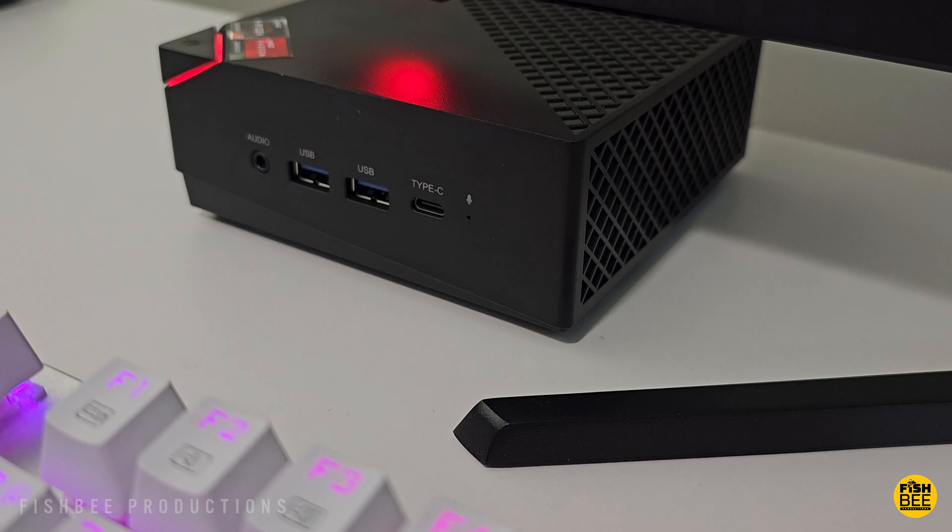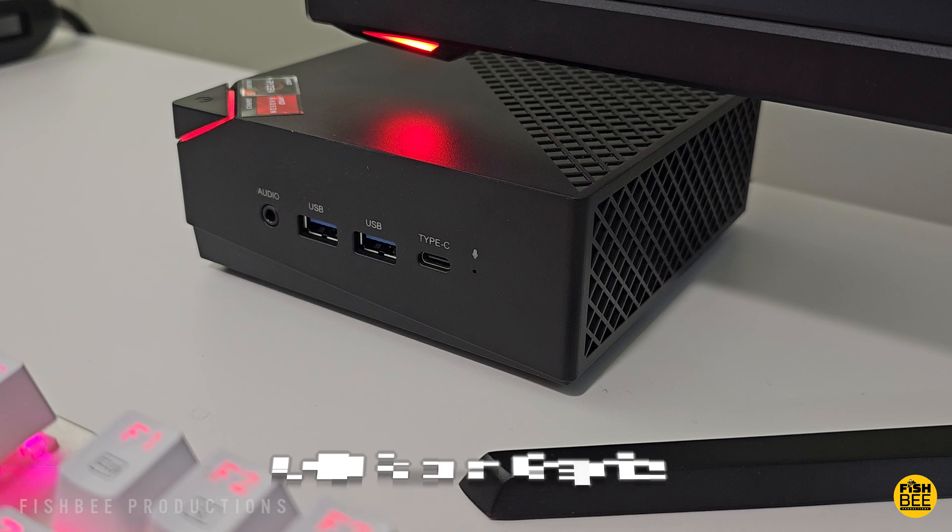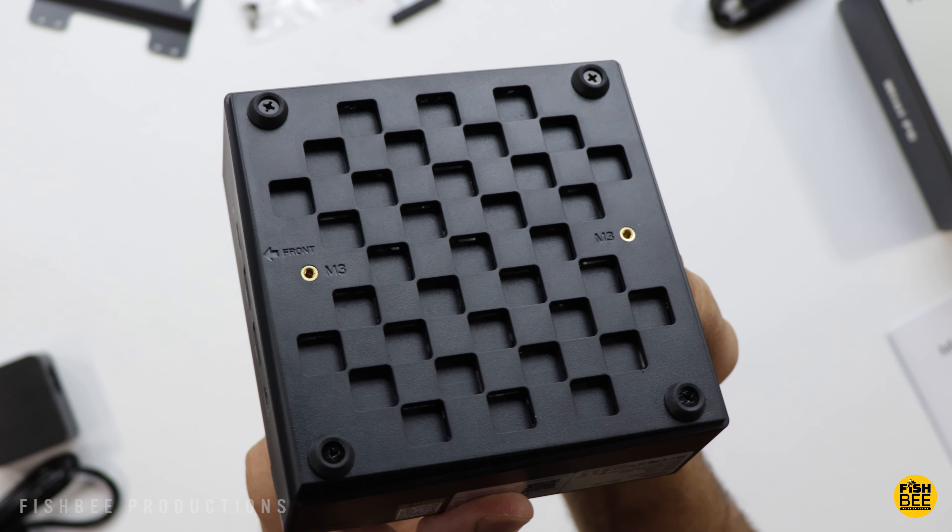Today we're checking out another mini PC, this time from Camarui. I want to thank them for sending this over to review on the channel. I'll leave a link with current pricing and more information down in the description below.